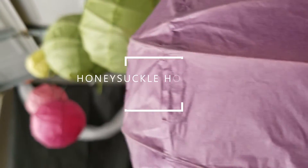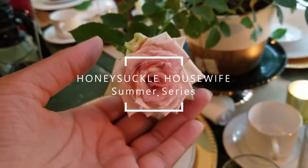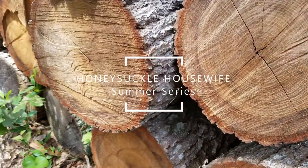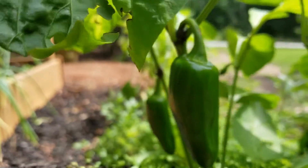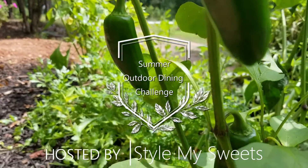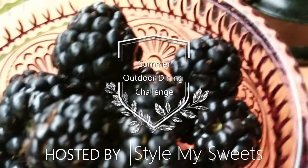This is the Honeysuckle Housewife. Welcome to my summer series. It's all about reaching out this summer to meet new people and make new connections and try new things. Today I am honored to participate in the Summer Outdoor Dining Collab hosted by Rebecca from Style My Suite.